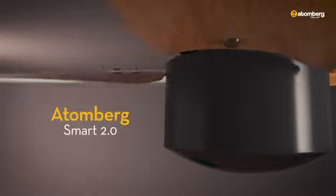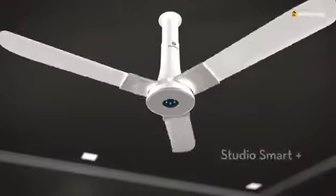Presenting Atomberg Smart 2.0 Fans — stylish and efficient fans that come in vast ranges and spectacular designs to leave you spellbound.